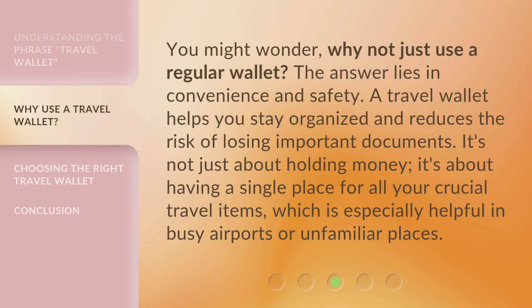You might wonder, why not just use a regular wallet? The answer lies in convenience and safety. A travel wallet helps you stay organized and reduces the risk of losing important documents. It's not just about holding money — it's about having a single place for all your crucial travel items, which is especially helpful in busy airports or unfamiliar places.